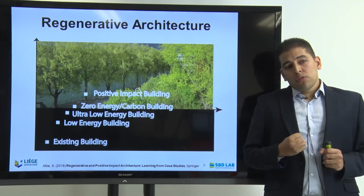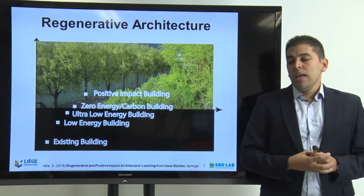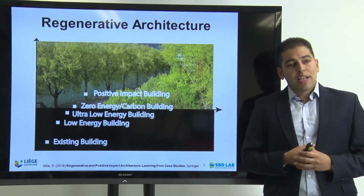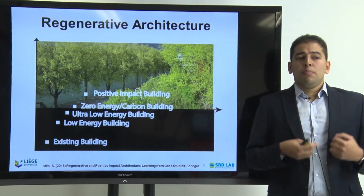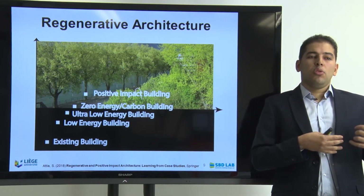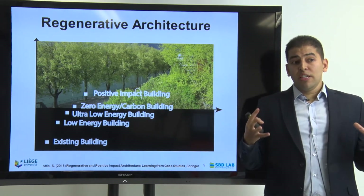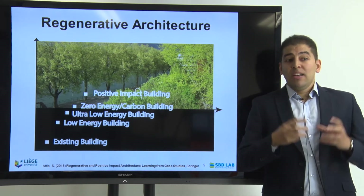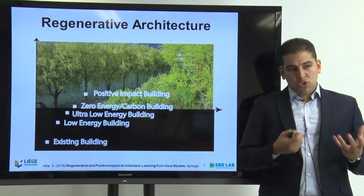The word regenerative will be very important in the coming years — it's already important in many fields including medicine, and now coming very strongly as a paradigm in the field of architecture, engineering and construction. You will find different nuances: some people talk about circularity in the built environment, others talk about green architecture, green buildings, or sustainable buildings. But the word regenerative is a mother word that can group all these terms, and it includes the word smart buildings — because by nature, a regenerative building is smart.